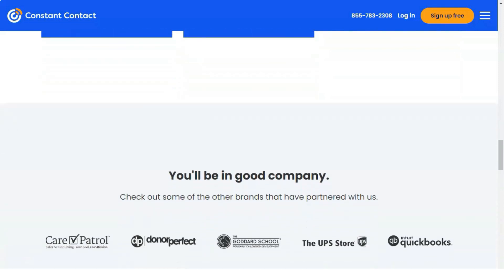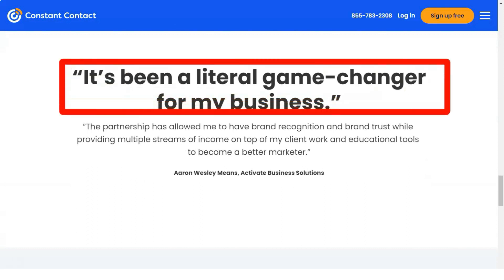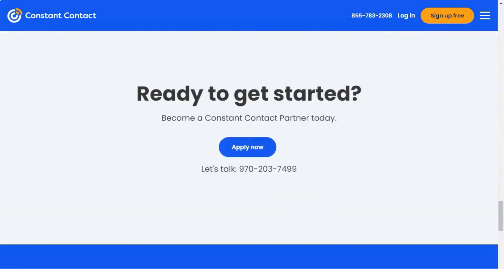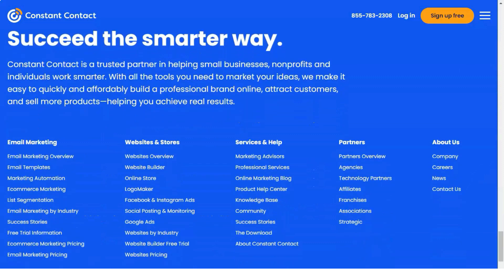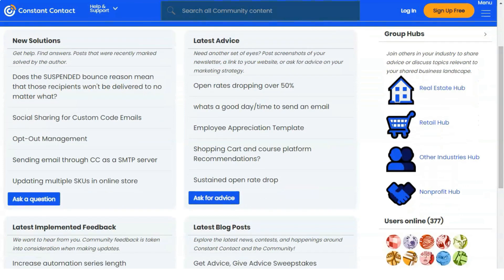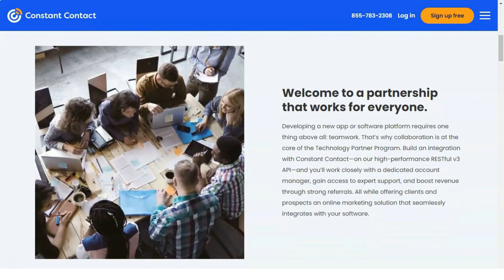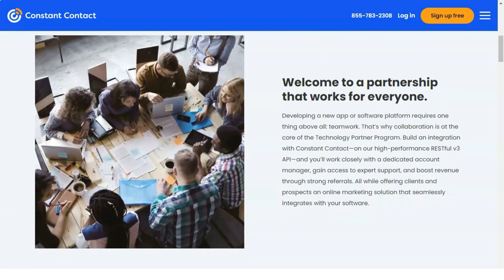Constant Contact has a help option located at the top navigation bar so you can access help whenever you need it. Their knowledge base has a wide variety of help articles and tutorials. The company's support team is available via telephone, though not 24/7. If you live outside the US, you may have to wait some time to reach a customer support agent. They also provide contact details for billing, general customer support, and international customer support.